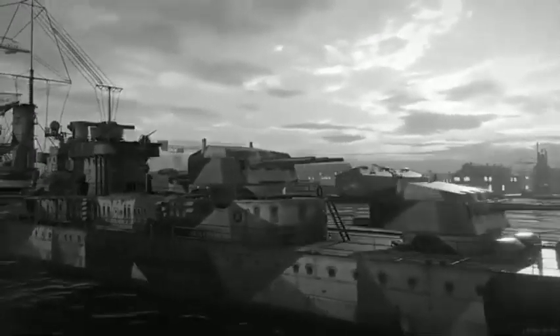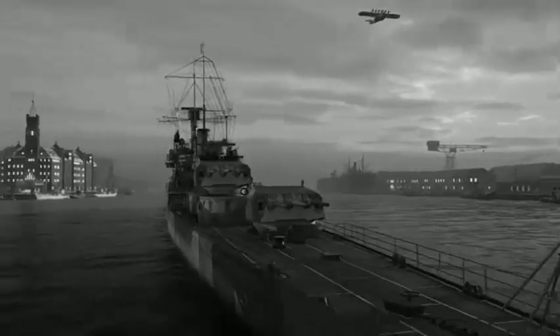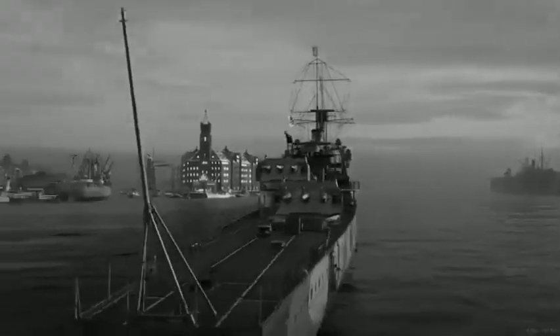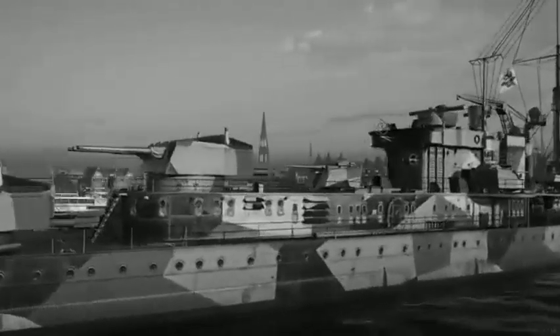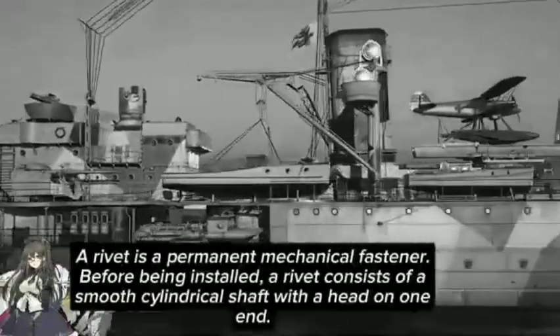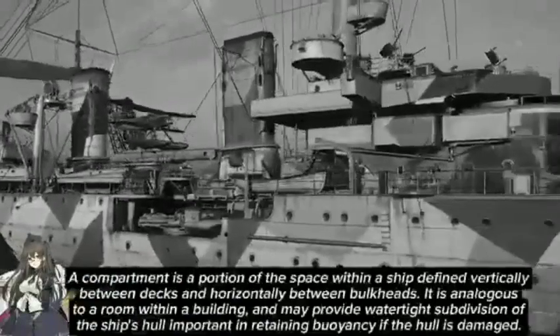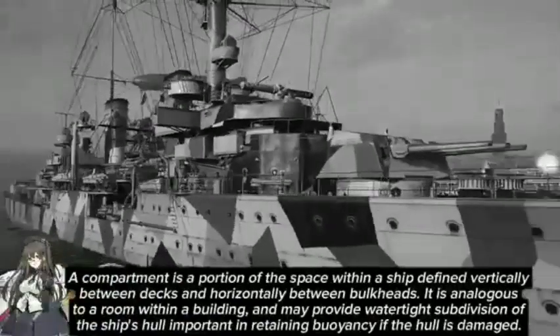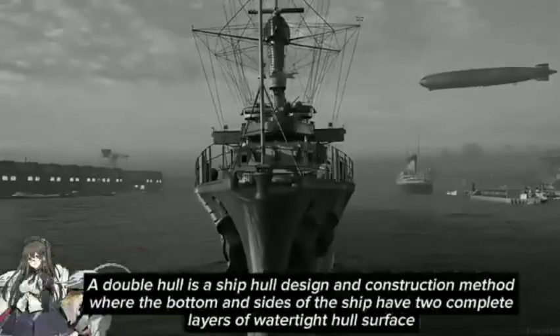The ships' hulls were constructed from longitudinal steel frames and incorporated extensive welding to save weight. Up to 85% of the hulls were welded rather than riveted. The hull was divided into 19 watertight compartments and had a double bottom that extended for 72% of the length of the hull.